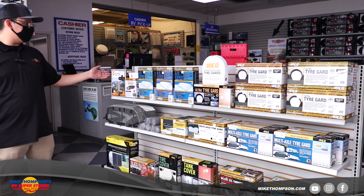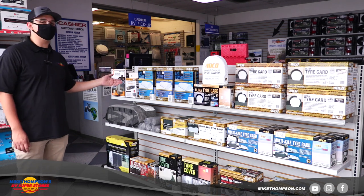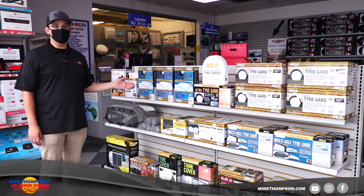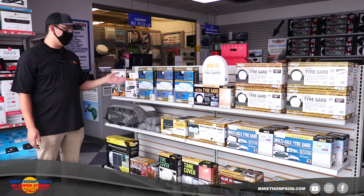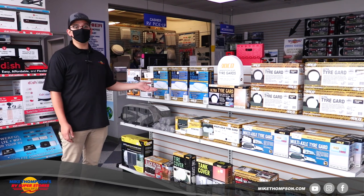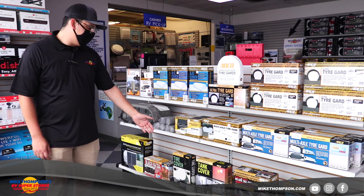Down here we've got some more covers. We've got AC covers — although it seems kind of unnecessary since there's already a cover up there, those covers do break in the Sun, they get dry and rotten. These AC covers keep that from happening. Replacing one of those covers could be two to three hundred dollars, while an AC cover runs you about $25 — definitely a great investment.